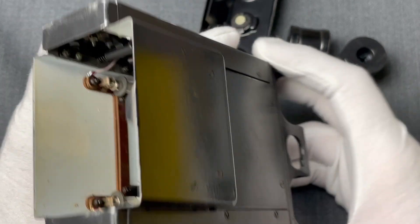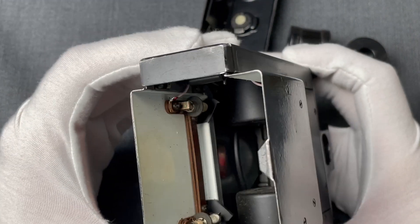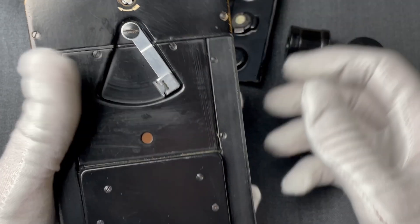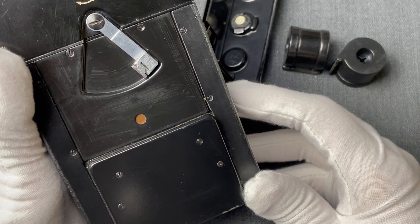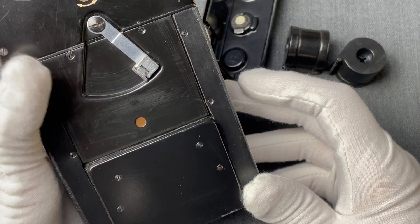Also on the outside, we see this red dot. This is actually transparent, as you can see here. It's the indicator that operators were using to know they had taken each shot, since it lit red any time you were pressing the shutter release button.